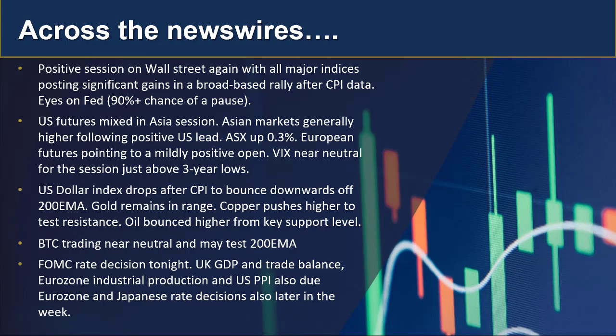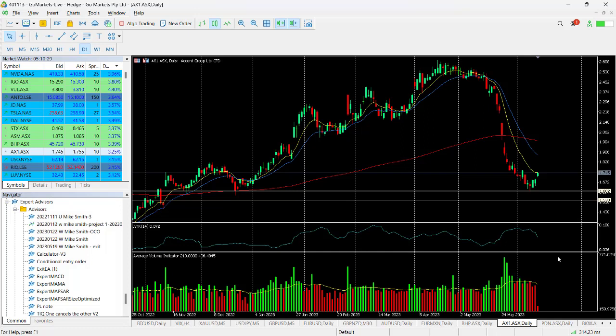On the data front, as well as the FOMC rate decision tonight, we've got UK GDP and trade balance, eurozone industrial production, and US PPI also due. Eurozone and Japanese rate decisions are also out in the next couple of days.